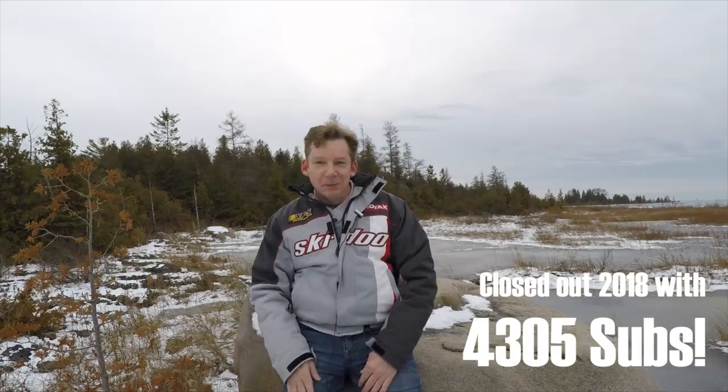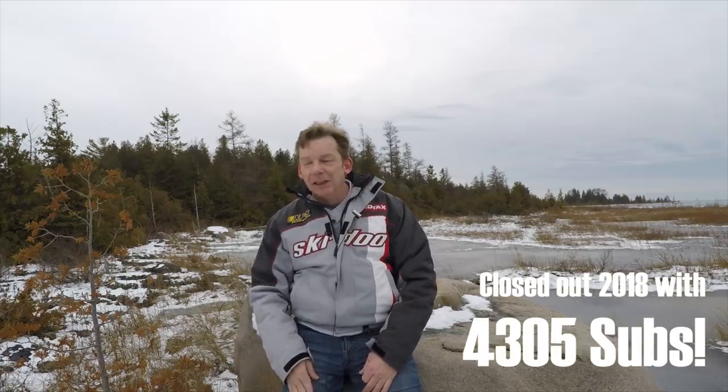Thank you so much for subscribing. You pushed the channel just past 4,000 subscribers. Hopefully we'll get up to 5,000 before the end of the season. We don't have a whole lot of snow but we do have a snow warning — I'm supposed to get 20 centimeters tonight so hopefully we're going to get out riding soon. So let's get to today's video.